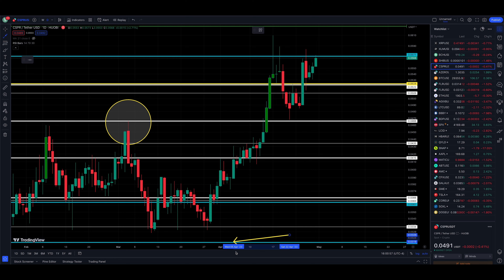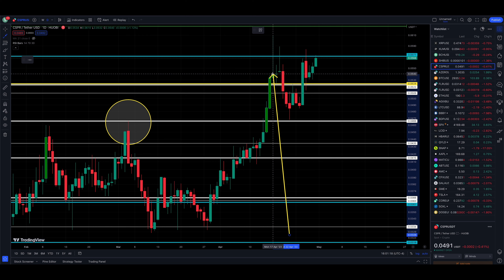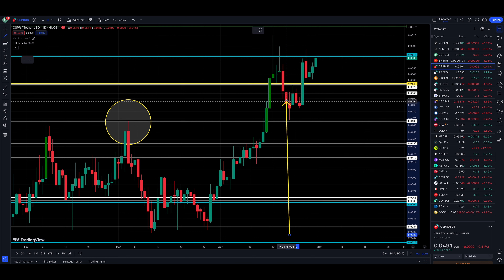The double bottom came in at 334 as support, then rallied all the way up finding some short-term resistance at our levels along the way: 415, 435, 466. Not much resistance in the low fives.